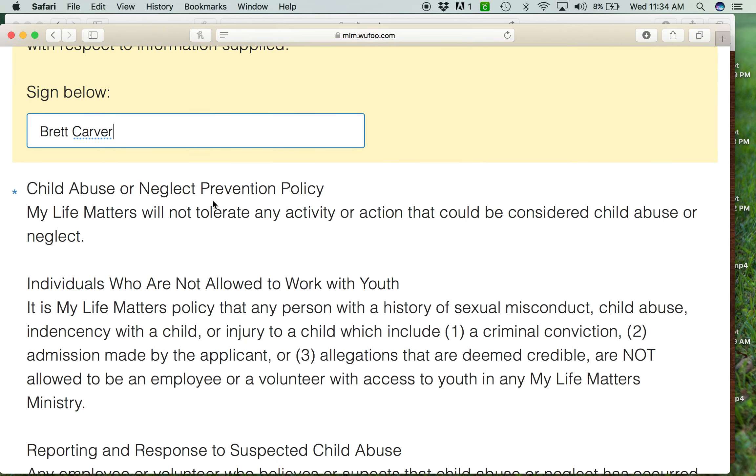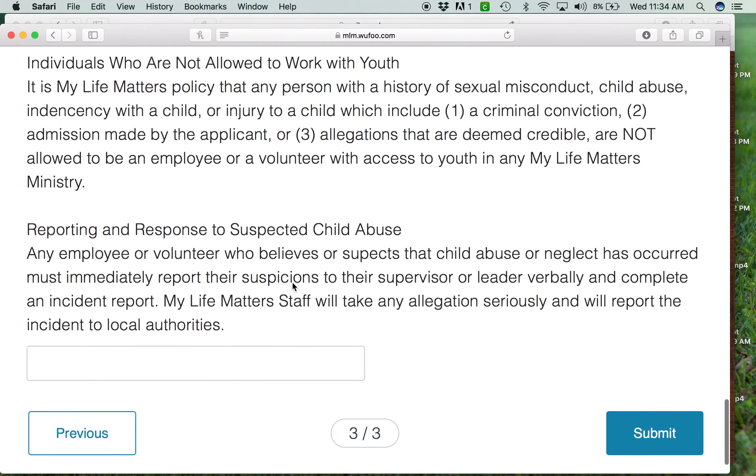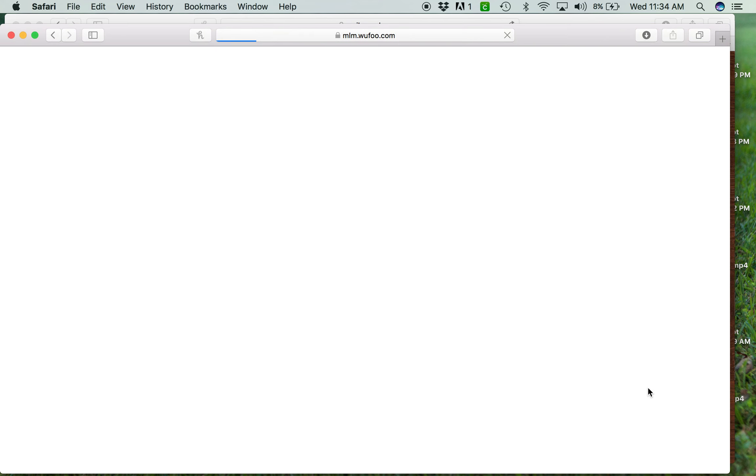We also have a child abuse or neglect prevention policy. We're going to walk wisely with the kids and we want to take care of them — this covers the ideas behind doing those things. They read through it, agree with it, sign it, and move on.